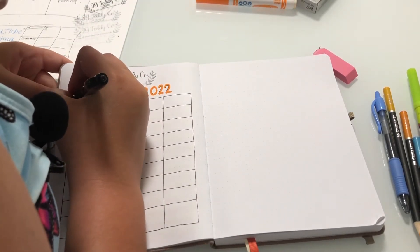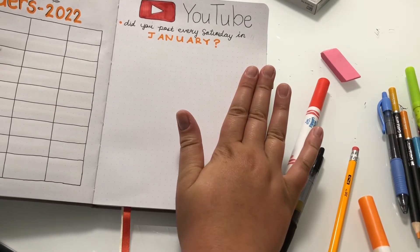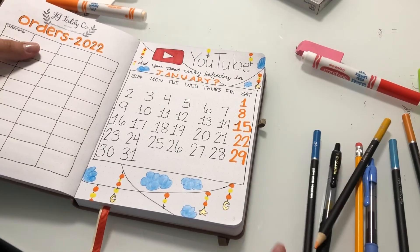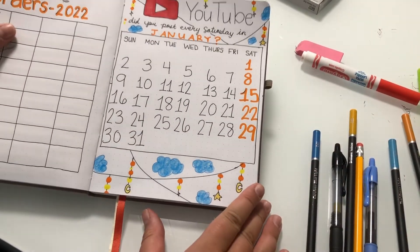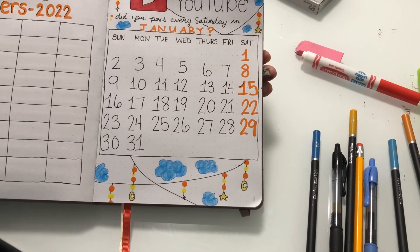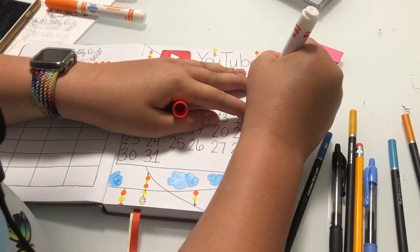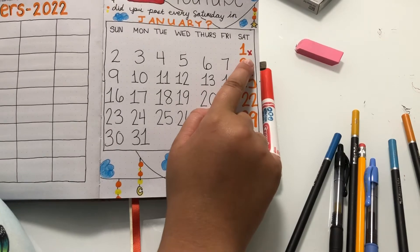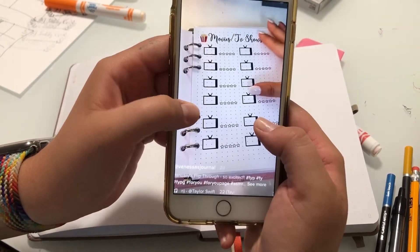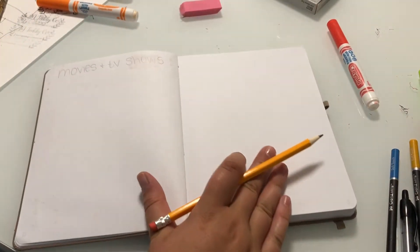I thought I had it on time lapse but I guess I didn't. This is how the YouTube page came out - I really like it. Every time I post I'm going to circle it, or maybe put a check mark - I haven't fully decided. I'll mark an X or check mark for whether I posted or not. I did not post on the first, and today is the second - I'm filming to post on the eighth. This idea was by the creator Vanessa's Journal. For this page I did a lowercase font and wrote 'movies and TV shows.'